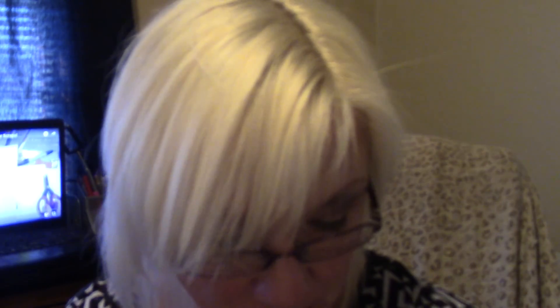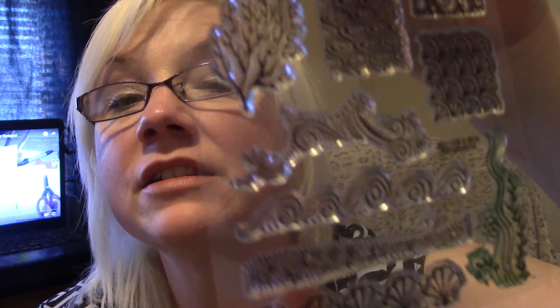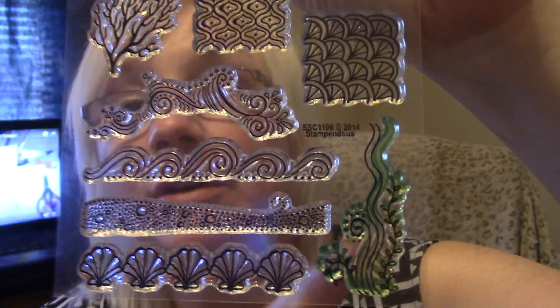And that was from Tuesday Morning also. I got this stamp set as well. As you can tell, I've already been playing with it, but these are some of the designs on it. That's the one I was playing with, with the blue and the green. That's pretty much all that I got from Tuesday Morning the other day.